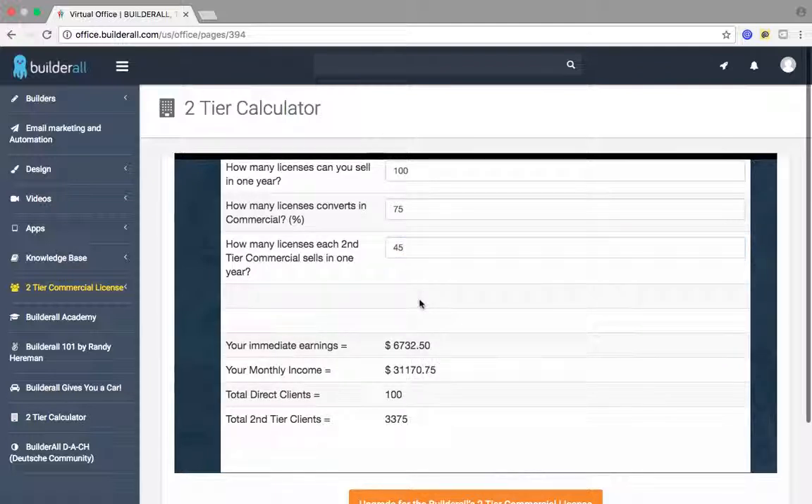My team — I recruit hustlers — they're all going to sell at least 50 a year. So 75 reps sell 50 memberships a year. That's 3,750 second-tier clients, leading up to a monthly income of $34,534.50 every single month directly to my PayPal account.